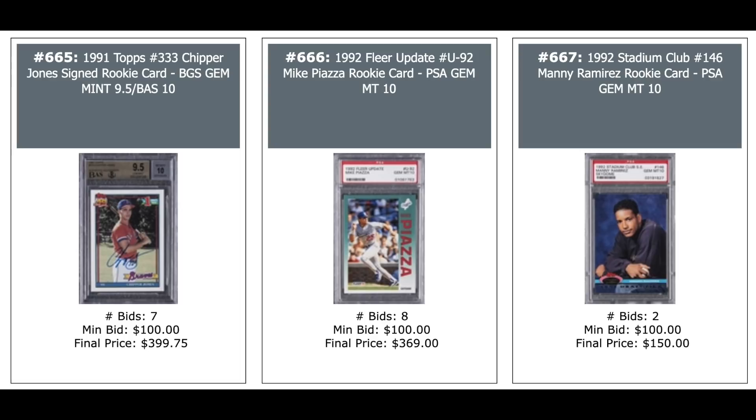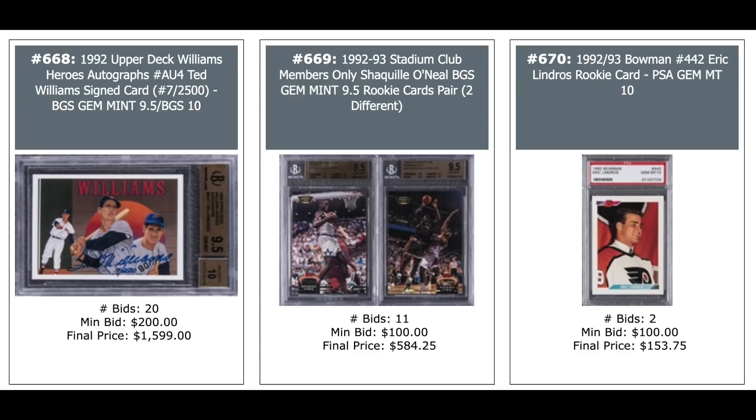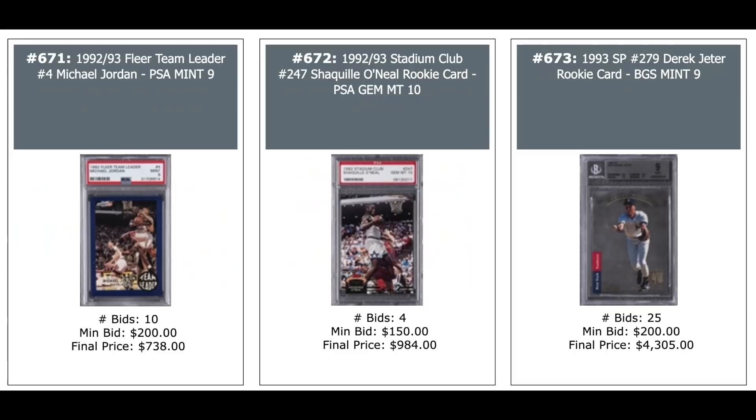1992 Fleer Update Mike Piazza Rookie — $400 for a PSA 10. Manny Ramirez Stadium Club Dome Rookie PSA 10 — $150. Ted Williams auto from 1992 Upper Deck Heroes — $1,600, BGS 9.5. Two Shaq Rookies from Stadium Club — $580. 1992 Bowman Eric Lindros PSA 10 — $150. 1992 Jordan Fleer insert Team Leader — $730 for a 9. Shaq Stadium Club Rookie — $1,000 for a 10. SP Jeter PSA 9 from Beckett — $4,300.